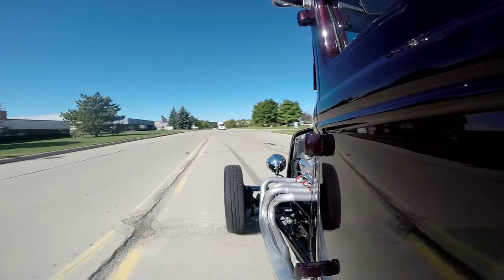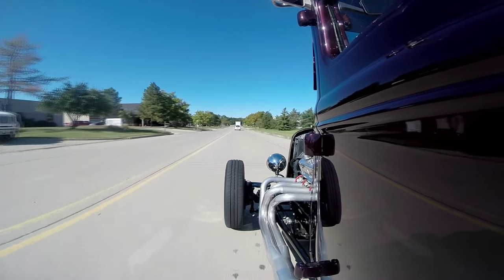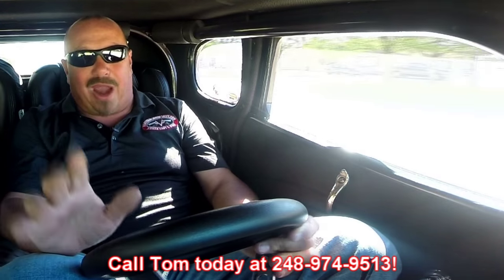It's comfortable to drive. The previous owner said he drove it all the time — right down the expressway, no problem. Driving one hand, no hands. The brakes are nice and comfortable — just a light touch and you come to a complete stop, no problem whatsoever. It's not that hard to see out of this thing either. At Vanguard Motor Sales, we can ship this baby anywhere in the world. Just give us a call at 248-974-9513. Tom answers his phone seven days a week, practically 24 hours a day. If you get his voicemail, please leave a message because he returns all of his calls.